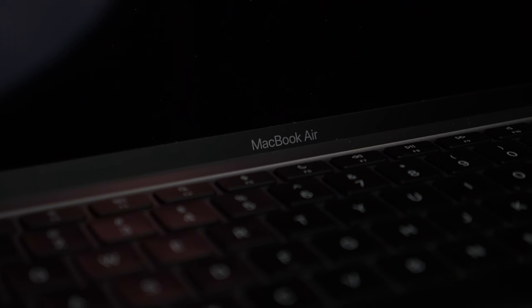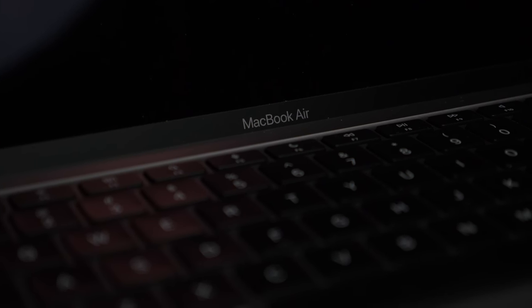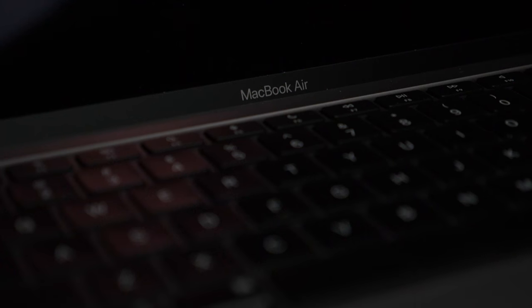The MacBook Air has been totally revitalized and is now not only a budget way to get into your first MacBook, but it also has some legit power behind it that isn't normally the standard for an Ultrabook. And you should absolutely buy one.